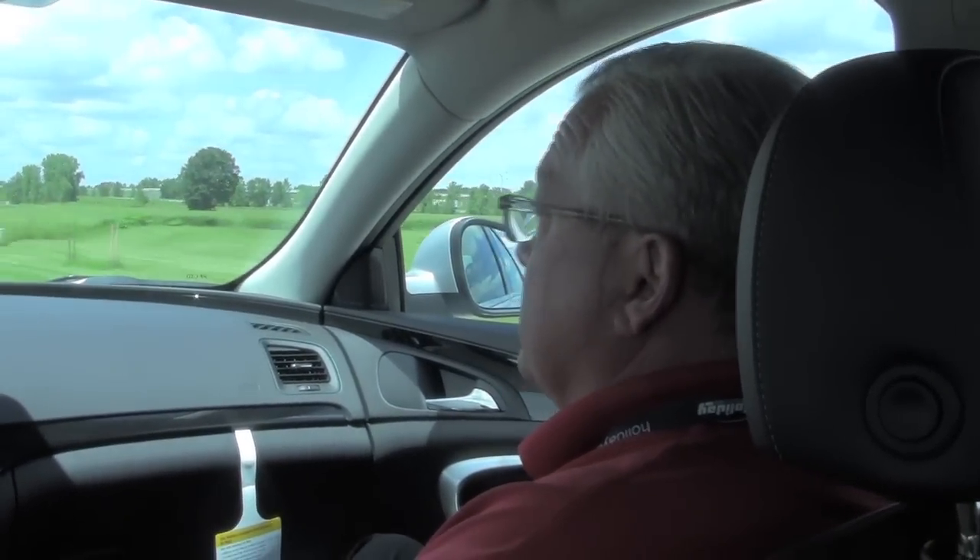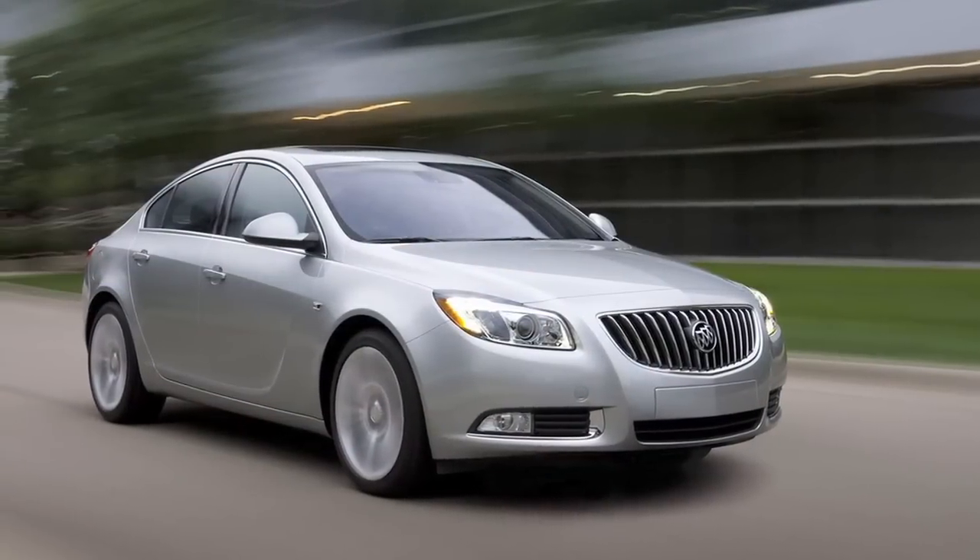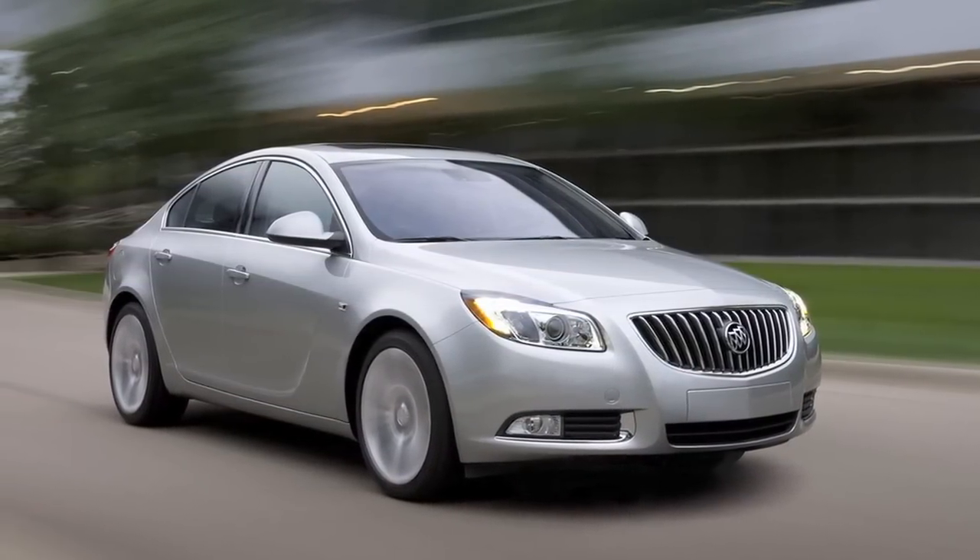It appeals to those who like a luxury feel to the vehicle, the sportiness of the ride, the handling, and the fuel efficiency that this vehicle offers being a four-cylinder model.